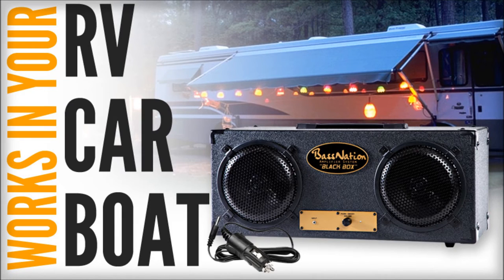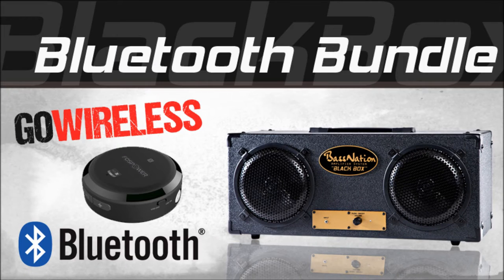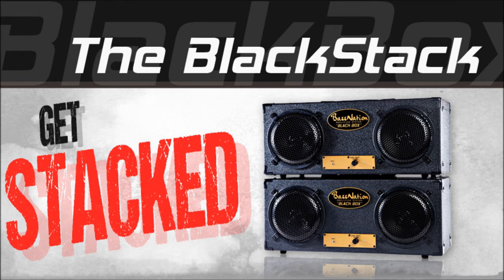If you want the convenience of wireless audio, why not get the Black Box Bluetooth system? Or, if you want to share your tunes with the rest of the neighborhood, get the Black Stack and increase your power output to a massive 100 watts of crystal clear sound.